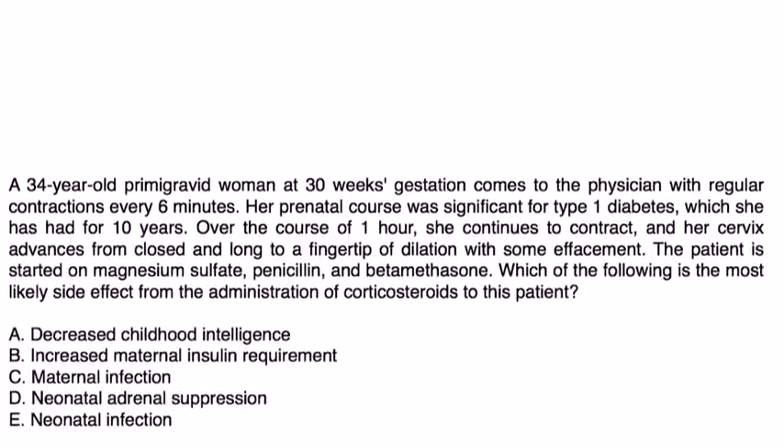Here's a vignette: A 34-year-old woman at 30 weeks gestation presents with regular contractions every six minutes. Her prenatal course was significant for type 1 diabetes of 10 years duration. Over one hour she continues to contract, and her cervix advances from closed and long to a fingertip of dilation with some effacement. She is started on magnesium sulfate, penicillin, and betamethasone. Which of the following is the most likely side effect of the administration of corticosteroids?